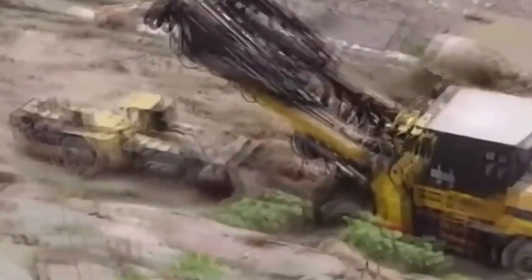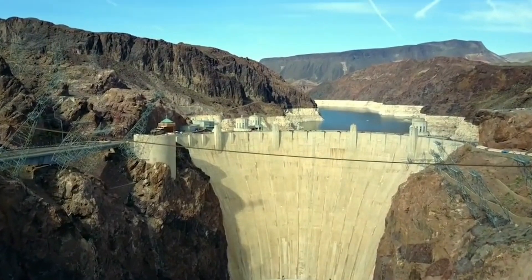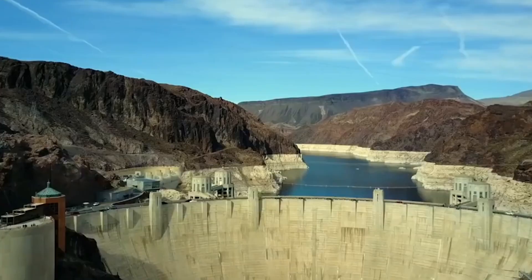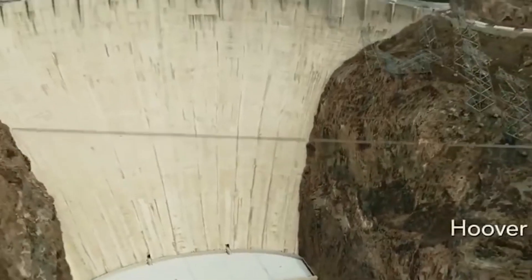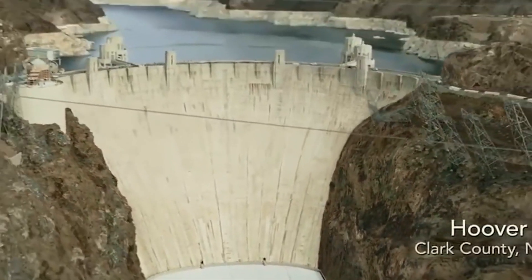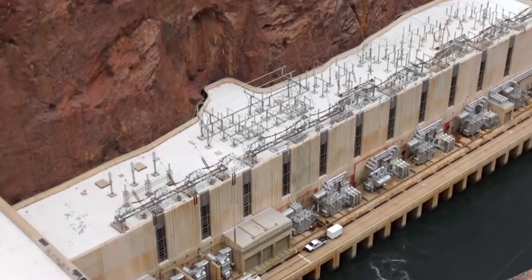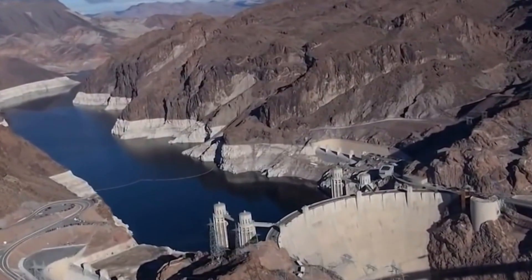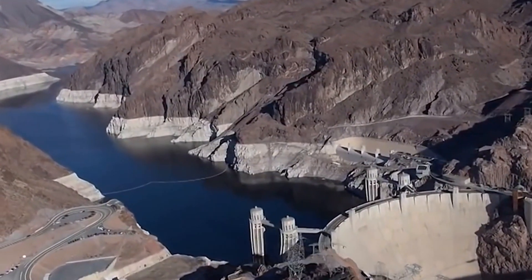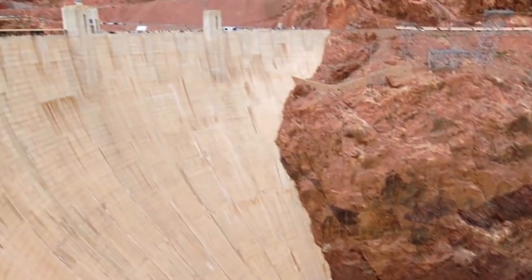Standing at a staggering 726 feet (221 meters) tall and stretching 1,244 feet (379 meters) across the Black Canyon, the Hoover Dam showcases impressive art deco architecture. Its construction required innovative techniques and unprecedented cooperation between engineering and construction teams. Thousands of workers participated in the building process, and the dam's completion marked a major milestone in water management and energy production.